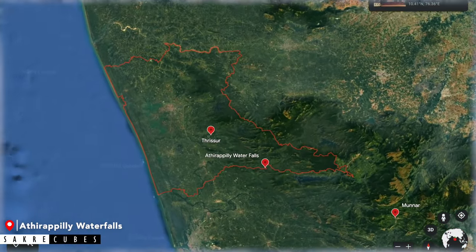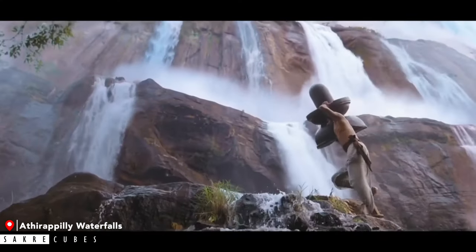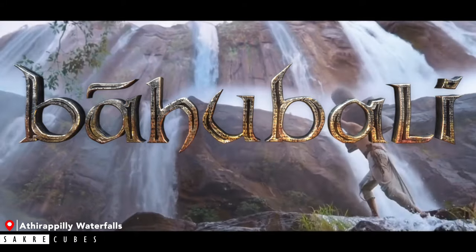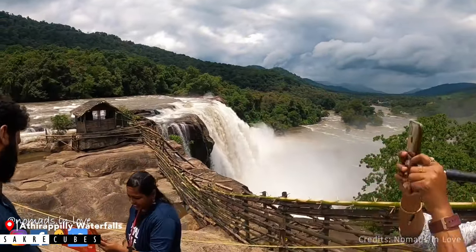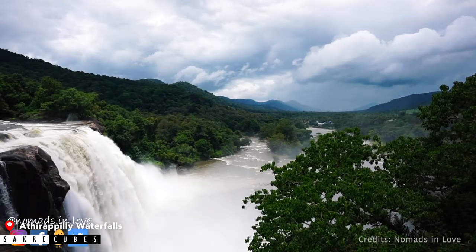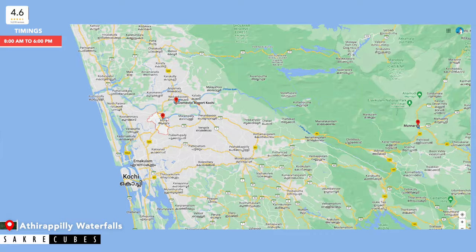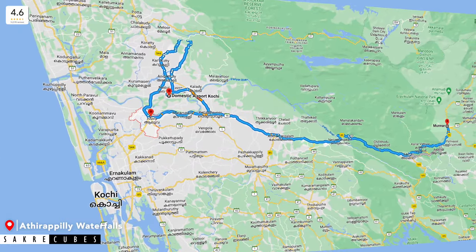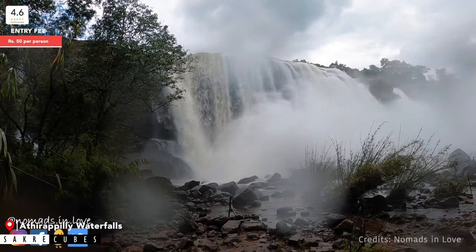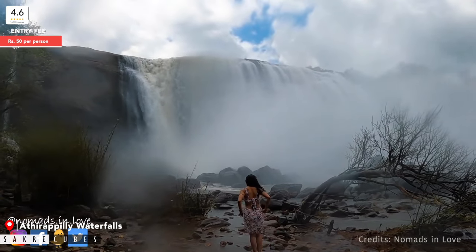Located in the Thrissur district, Athirappilly Waterfall is the largest waterfall in Kerala, famously known as Bahubali Waterfalls because scenes from the movie Bahubali were shot here. It is more than 130 km from Munnar, so it is usually not included in the Munnar itinerary, but it is definitely worth the visit — especially in monsoon. If you are travelling from Kochi or Alwaye to Munnar, you can take a detour to visit Athirappilly Waterfalls.